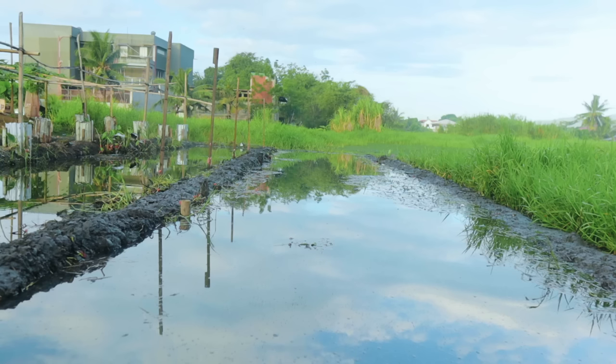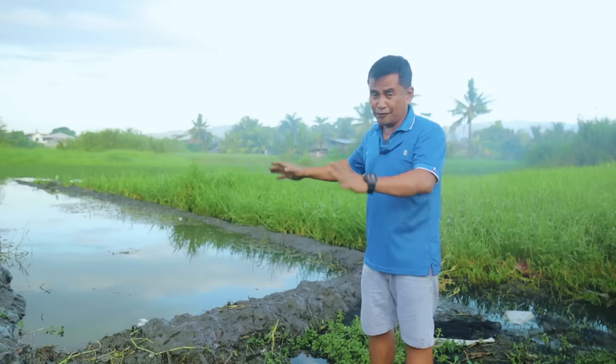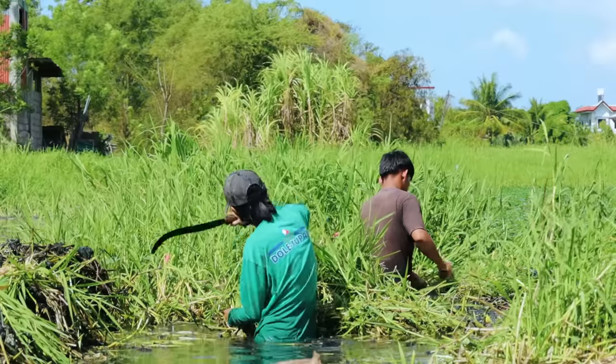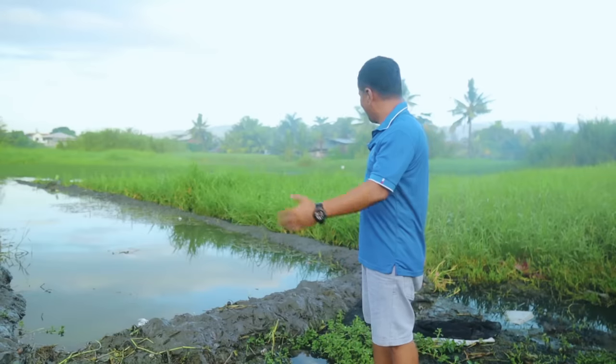My heart is full of excitement — in the future we are going to see five big fishponds in this particular area, and on top of these big fishponds will be the trellis for several types of vegetables. The people I hired are young but have vast experience in mud works, and this is going to be developed anytime soon.